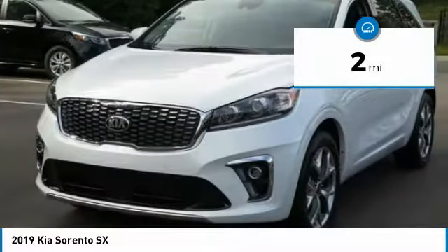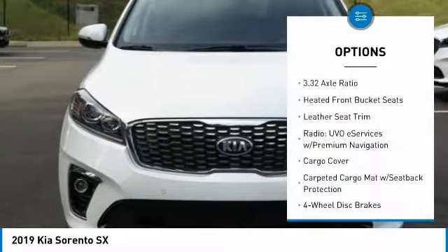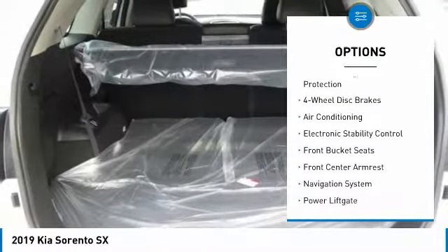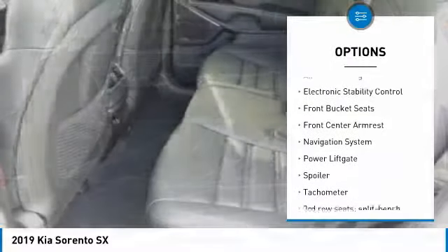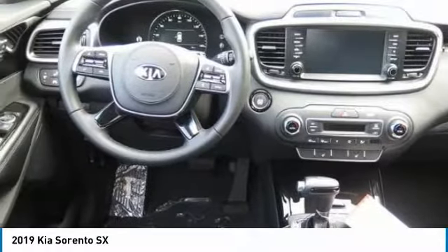This vehicle has less than 100 miles. Here are some of this vehicle's great options: power passenger seat, power lift gate, traction control, navigation system, leather wrapped steering wheel, air conditioning, dual airbags, alloy wheels, power steering, four wheel disc brakes.